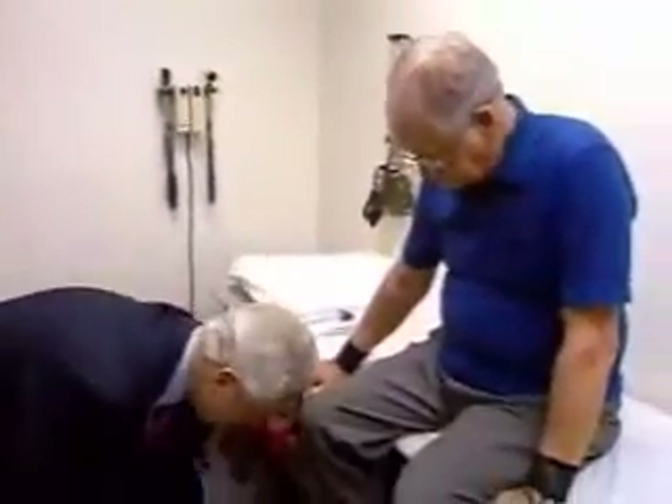I want you to continue wearing them in your shoes. I wore magnetic soles in the shoe for a month and a half, and I felt all this pain disappearing. I used to walk with a limp to favor the pain, but I don't walk with a limp anymore, and it's working out pretty good.